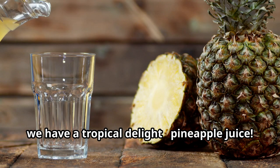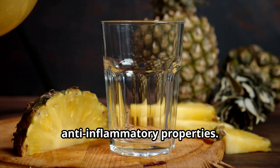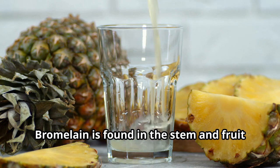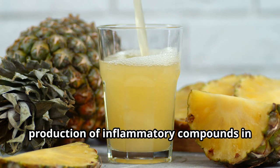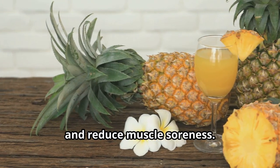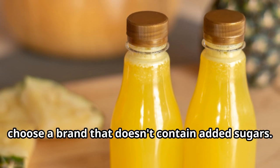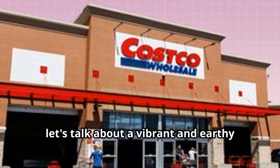Next up we have a tropical delight: pineapple juice. Pineapple juice is not only delicious and refreshing, but it also boasts impressive anti-inflammatory properties. The key lies in an enzyme called bromelain, found in the stem and fruit of the pineapple, which has been shown to reduce inflammation by interfering with the production of inflammatory compounds. Bromelain also aids digestion and reduces muscle soreness. You can enjoy fresh pineapple juice or unsweetened store-bought juice — just be sure to choose a brand without added sugars.